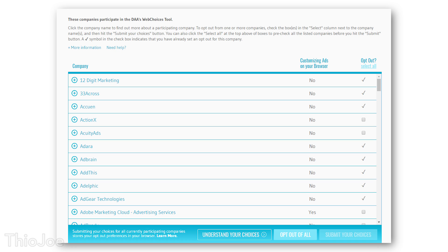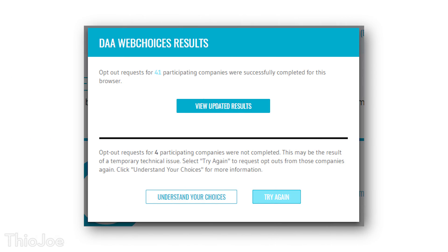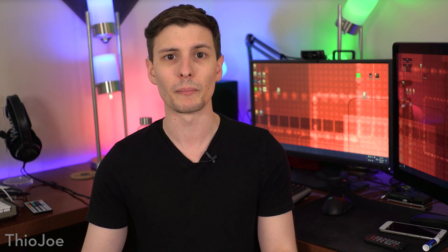After it's done, it will show you a list of all the different advertisers that may be tracking you to target you with ads, and you can just click opt out of all and it will do it. Keep in mind that this basically just creates a cookie in your browser that tells advertisers not to track you, so you'll have to do this for every browser on all of your computers, and if you ever clear your browser history and cookies, you'll have to do it again.